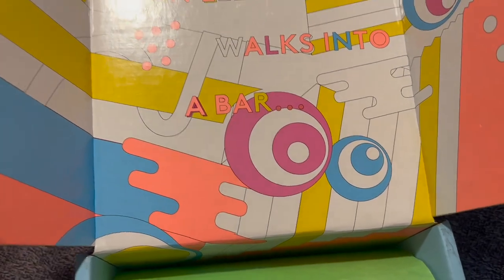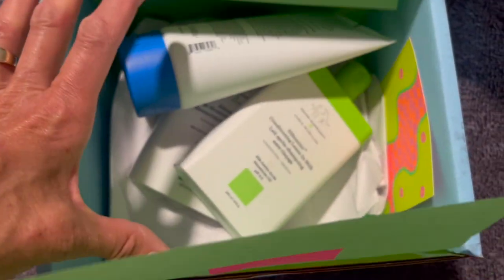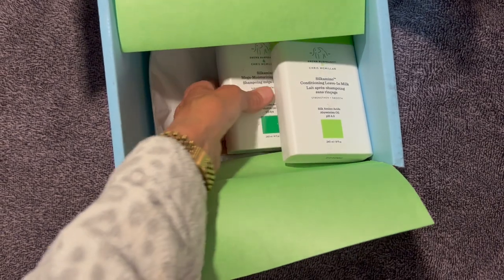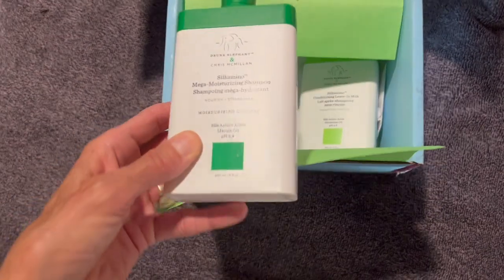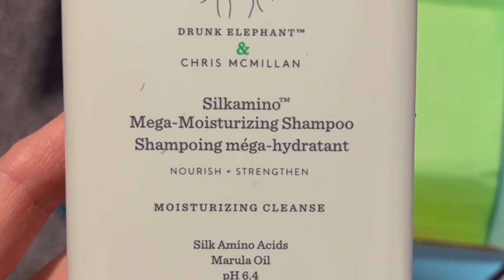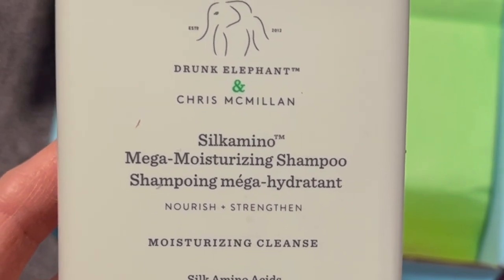One was their Silk Amino Mega Moisturizing Shampoo — I have never tried that before. The Silk Amino Moisturizing Shampoo is supposed to be great for moisturizing your hair and strengthening it. It's going to soften it, cleanse all the dirt out of your hair, and really helps with damaged hair without using sulfates or any harsh ingredients.